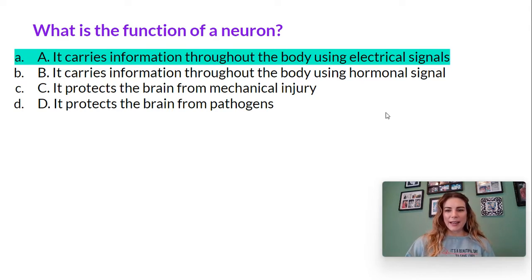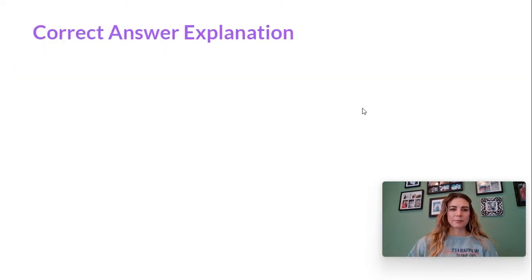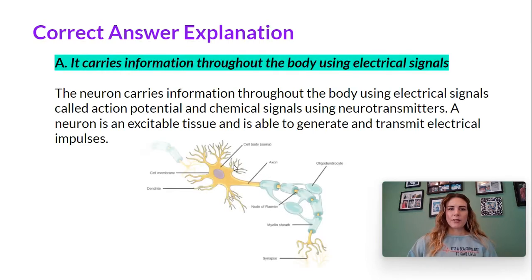Great job if you got it right. If you did not answer correctly, please make sure to pay attention to the rationale we'll cover on the next few slides. The neuron carries information throughout the body using electrical signals called action potentials and chemical signals using neurotransmitters. A neuron is an excitable tissue and is able to generate and transmit electrical impulses.